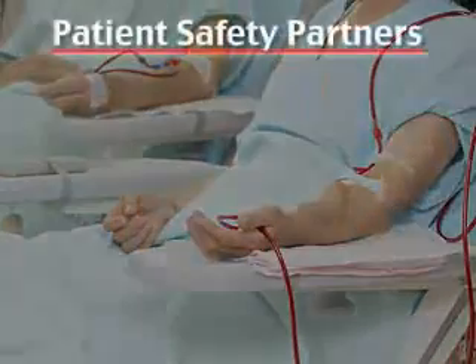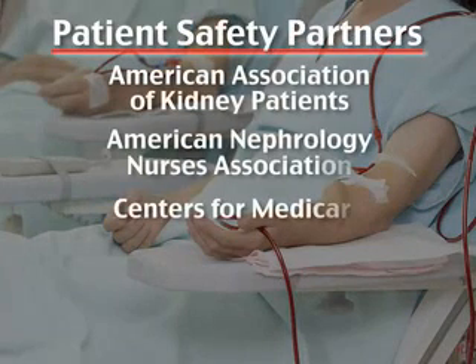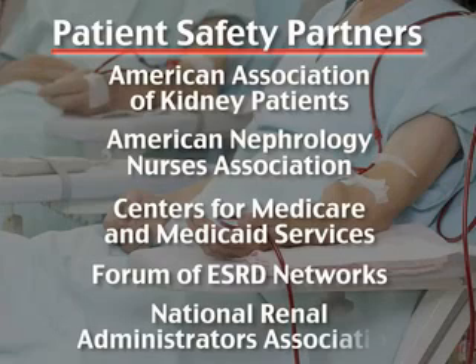Armed with this knowledge, RPA and its partners in the ESRD patient safety initiative have created the Keeping Kidney Patients Safe website to serve as a resource for ESRD patient safety improvement in dialysis facilities.